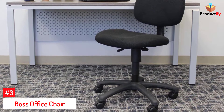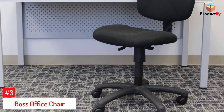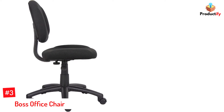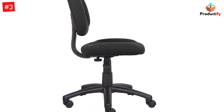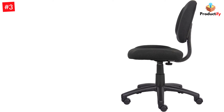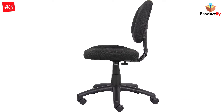Number 3: Boss Office Chair. It may cost way less than its competition, but this affordable chair option for entrepreneurs from Boss Office truly has all the features you could want in a desk chair. It comes with a thick padded waterfall seat that offers lumbar support and allows circulation to reach your legs. It also has an adjustable back depth and a height lever so you can modify it for ultimate comfort.